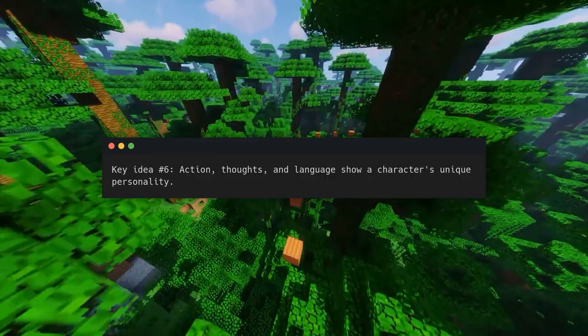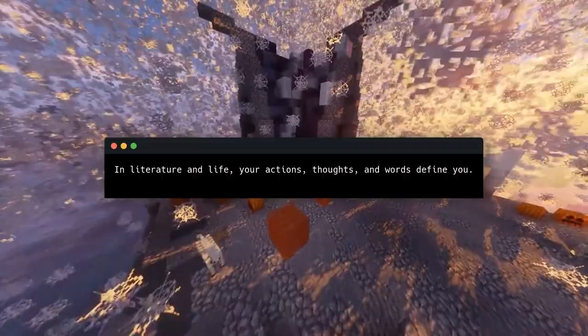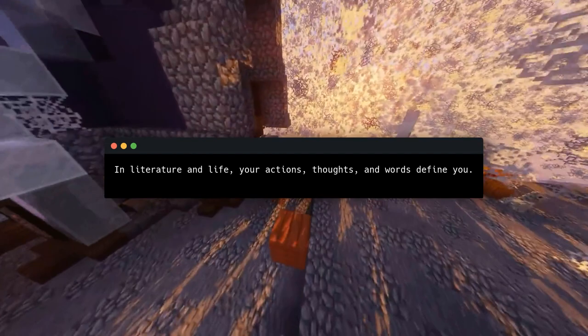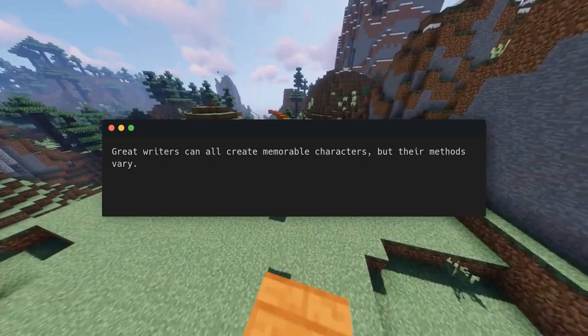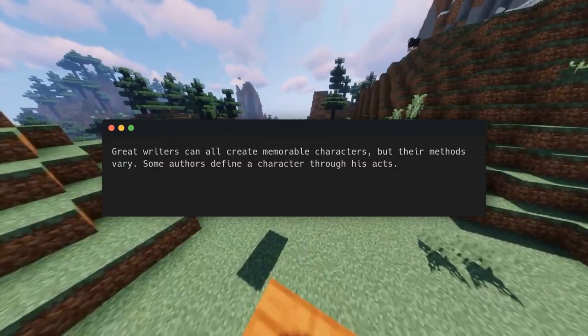Key idea number six: action, thoughts, and language show a character's unique personality. In literature and life, your actions, thoughts, and words define you — some may add appearance, but great writers don't rely on superficiality. Great writers can all create memorable characters, but their methods vary.